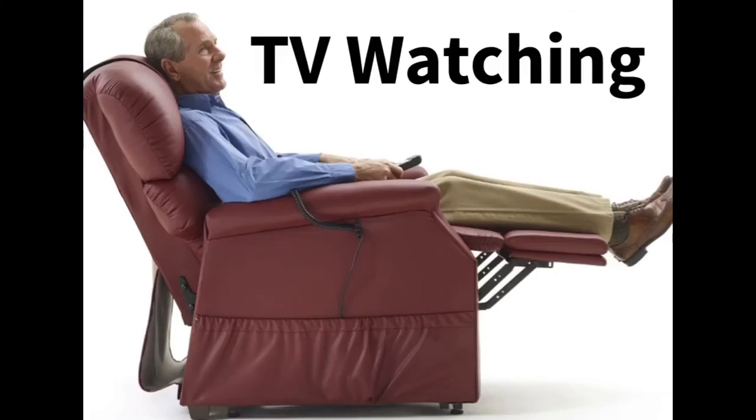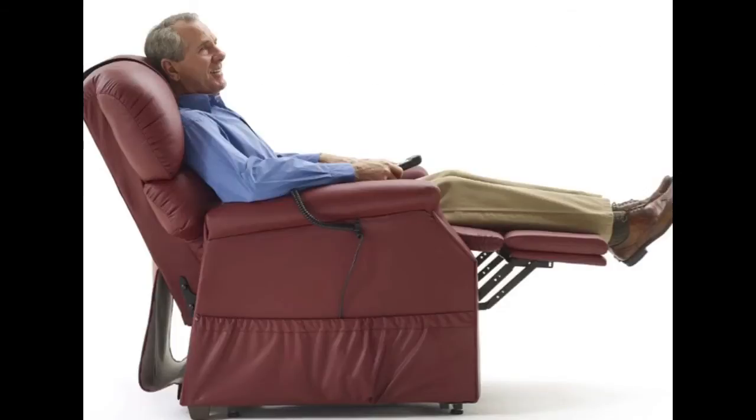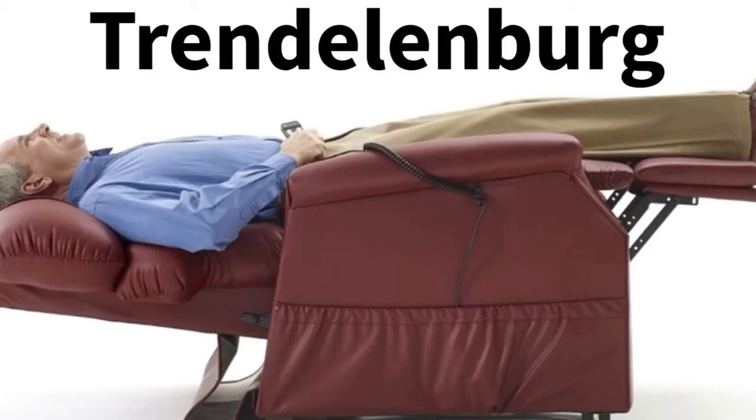Perhaps you want your feet elevated, but want to sit up to watch your favorite television program. If you want to improve circulation in your legs, then the Trendelenburg position is for you.